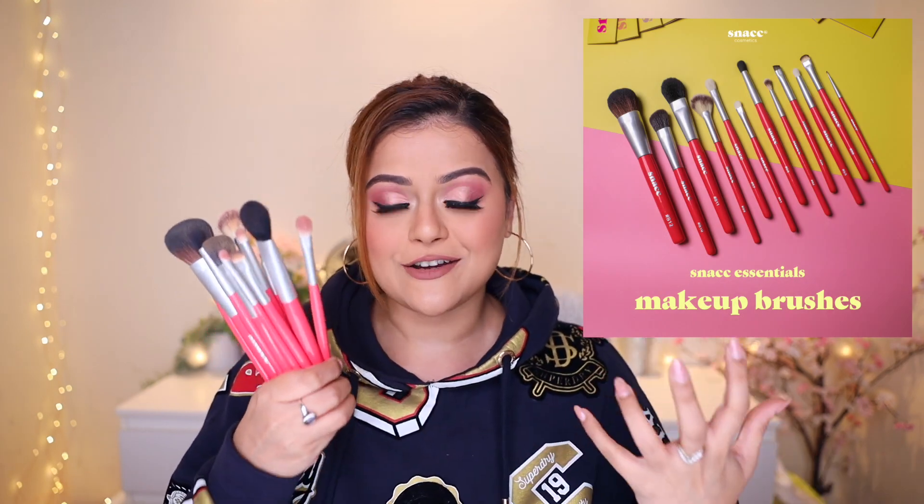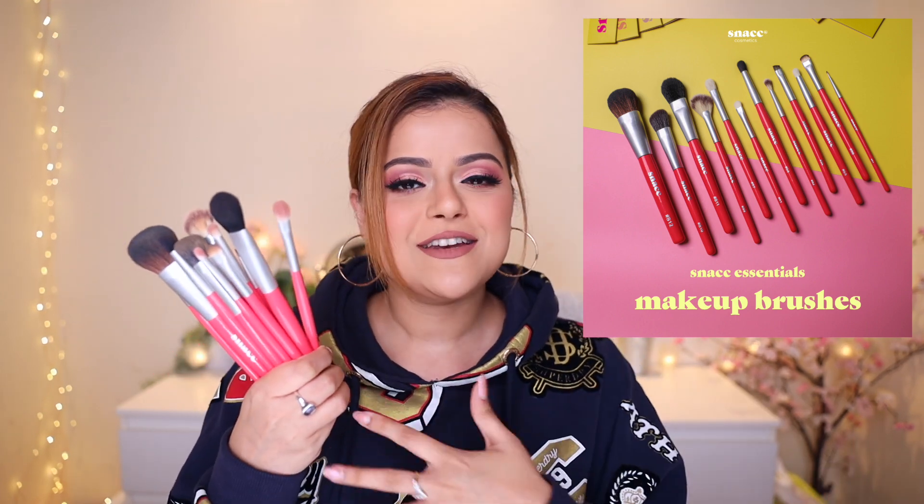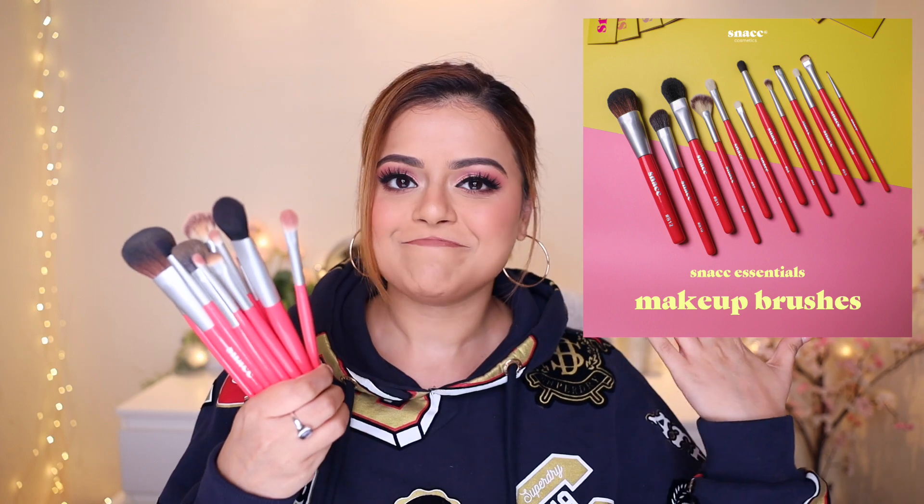Let's start with one of our biggest launches of this year — makeup brushes. These are our makeup brushes and it honestly feels so surreal holding them. I've been doing beauty videos for such a long time, I never thought I'd have my own makeup brushes. I'll tell you a small story behind choosing these brushes — I was sent about 45 brushes to test. I actually sat and tested each and every brush.